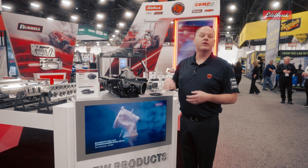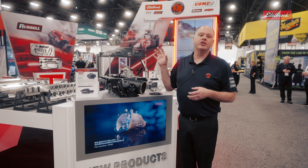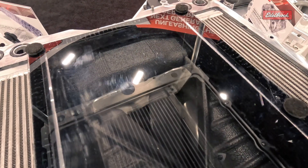It's got three intercooler bricks, so even at 1300 horsepower and 28-plus PSI boost, you can handle and maintain air temperature in the engine even at those high boost levels. These three intercooler bricks make that possible.